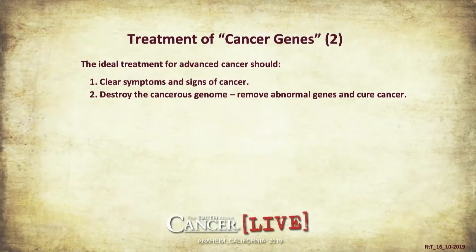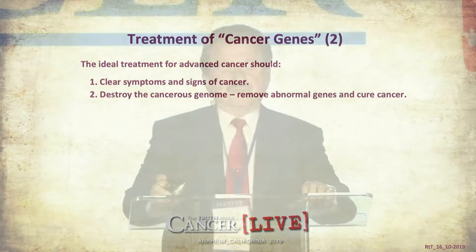What is the principle of our treatment? We should clear symptoms and signs of cancer. The patient should be free from tumors, symptoms of cancer, and any other laboratory evidence of cancer. Number two, we need to destroy the cancerous genome — we remove abnormal genes and cure cancer. These genes were usually acquired during our life, not inherited from parents, with few exceptions. They can be eradicated, which we can prove.